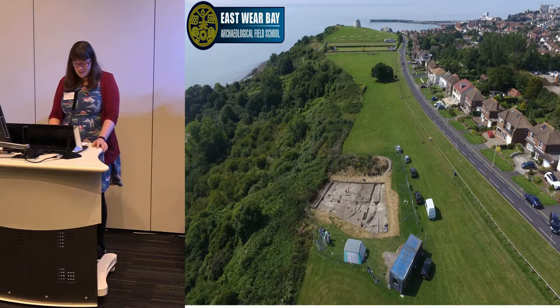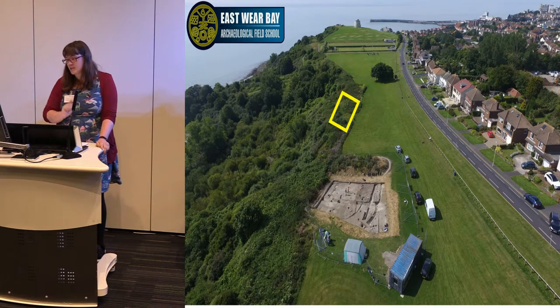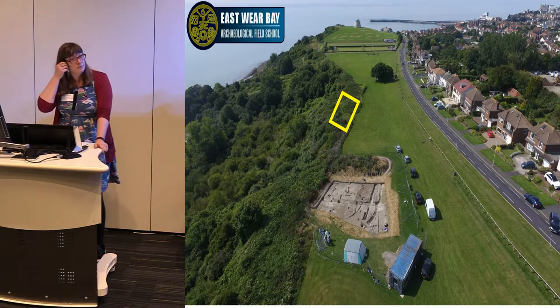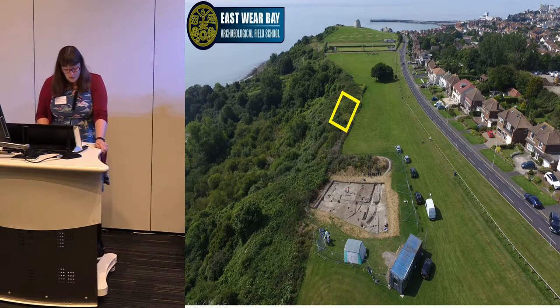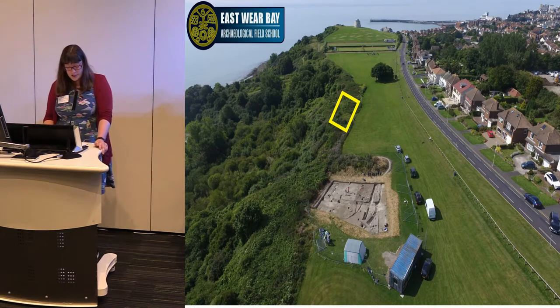So in 2015, it was decided — I wasn't here in 2015, I came in in 2016 — to set up a field school to investigate the Iron Age settlement underneath the villa. From a commercial point of view there was a gap in the market for good-quality fieldwork training for graduates, given the age-old debate about the quality of fieldwork training coming out of universities.